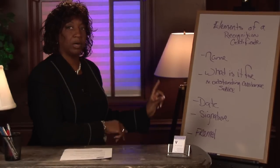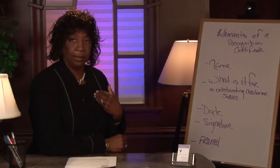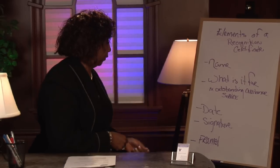Sign it. The power of having a signed certificate increases the value in the employee's mind by about 50%. It means that you took some time and actually put your signature on there.